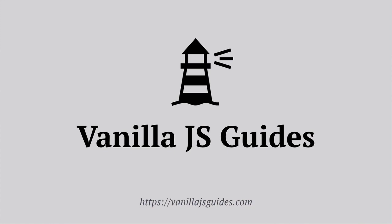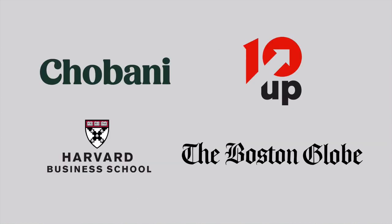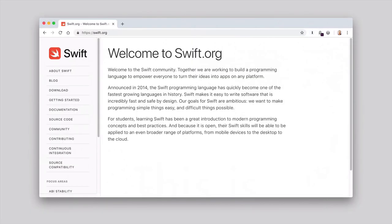I also write short guides and create video courses on vanilla JavaScript over at vanillajsguides.com, and recently launched a project-based training program called the Vanilla JS Academy at vanillajsacademy.com. I've gotten to teach students at some really amazing companies like Chobani, TenUp, and the Boston Globe. My code has been used by organizations like Harvard Business School. And probably the highlight of my career — Apple used one of my open source Vanilla JS plugins on their Swift website. They're still using it there today.